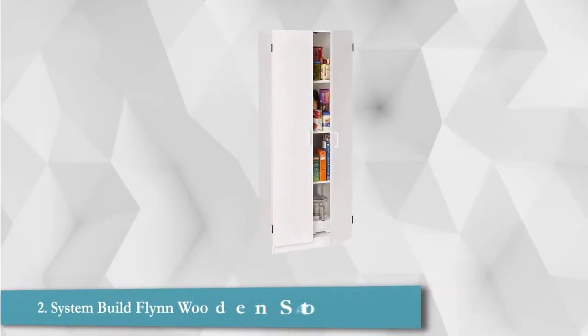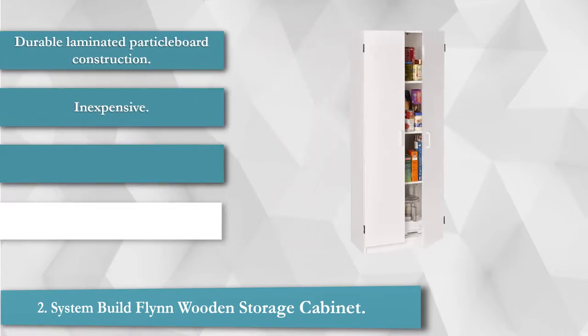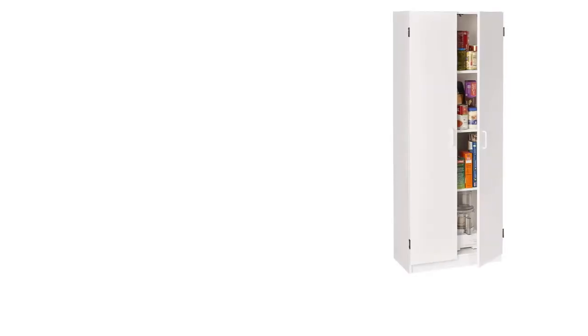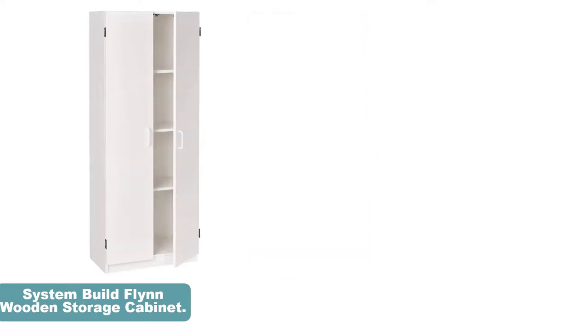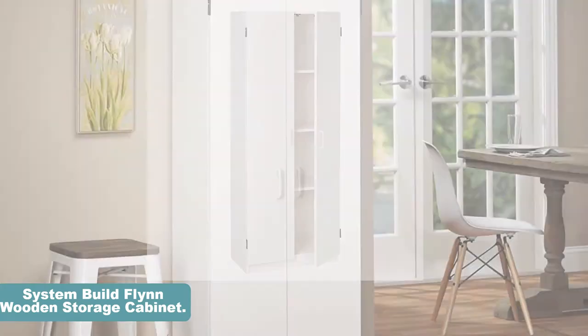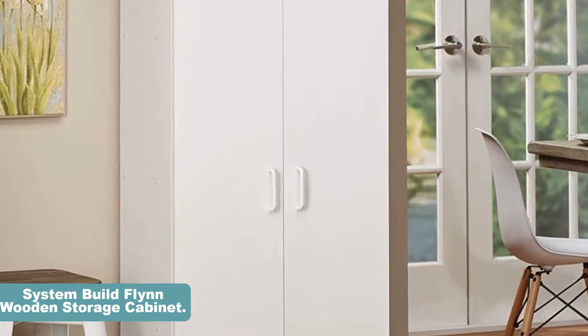The System Build Flint Storage Cabinet offers great value for money. It is very affordable and offers plenty of storage space. The cabinet is made from laminated particle board which is sturdy enough, but it will require assembly. It is a slim design which means it takes very little floor space and it is quite tall. The cabinet is designed with 4 shelves and comes with a 1-year limited warranty.